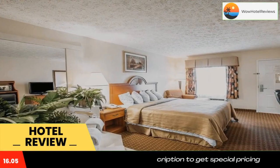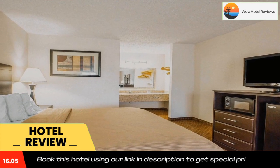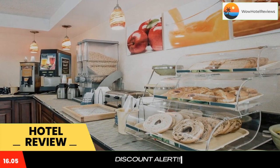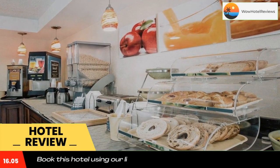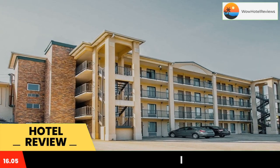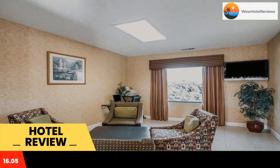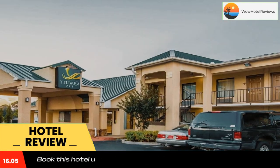The Quality Inn hotel is located less than one mile from North Georgia College and State University. The city hosts many gold mining attractions like Dahlonega Gold Museum Historic Site, Consolidated Gold Mines and Crisson Gold Mine. This Dahlonega, GA hotel is only 12 miles from the North Georgia Premium Outlets and 28 miles from Helen.